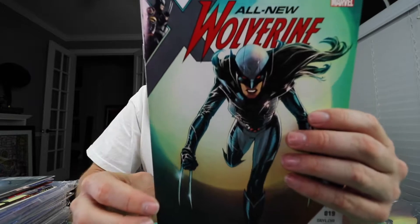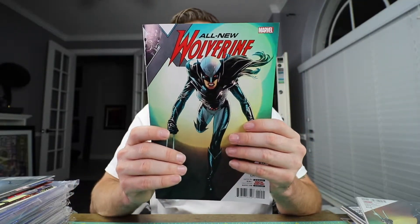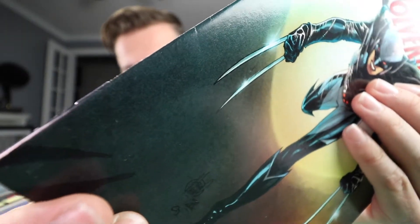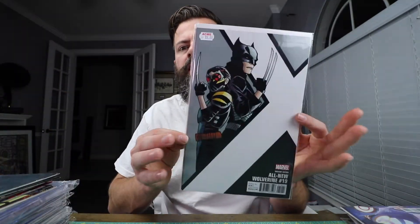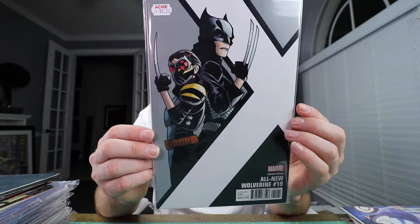This is a book I got this week — All New Wolverine number 19. This month she came out with her new costume, and I bought this one at the store where it was the last copy they had. I wound up going to another shop that had a couple copies and picked the best one off the shelf. I also picked up the variant, which I paid eight dollars for. It's the first appearance in the costume with the variant, and it's in beautiful shape.